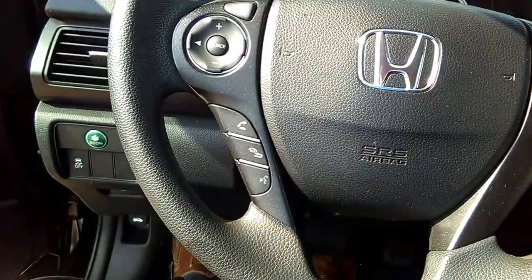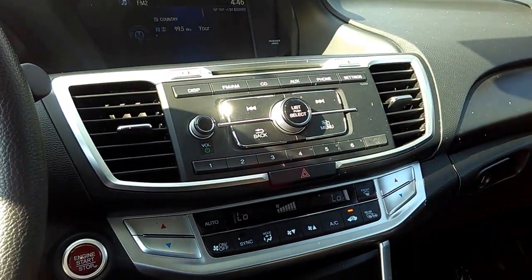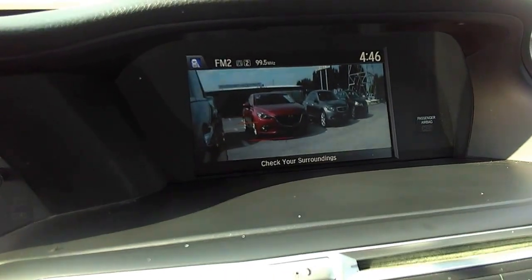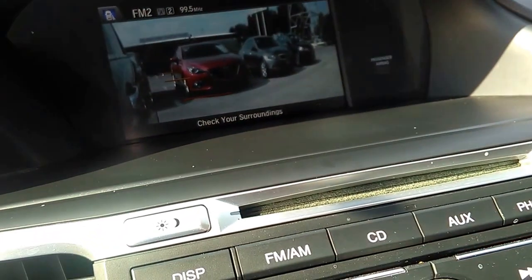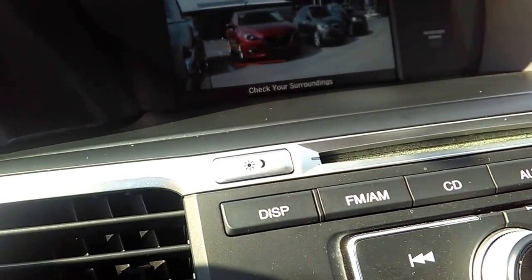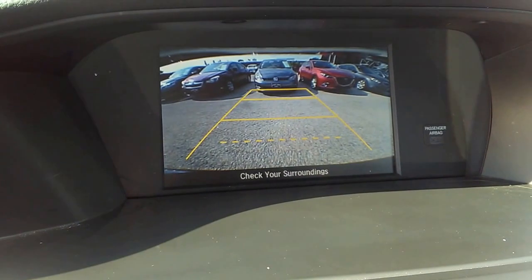It's got the Honda lane change assist. It's got a camera on your right rear-view mirror. This vehicle also has your reverse camera.